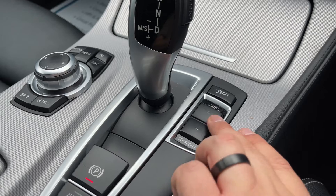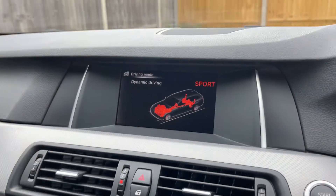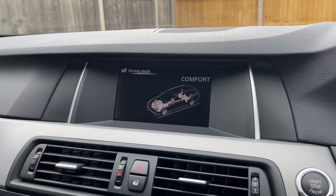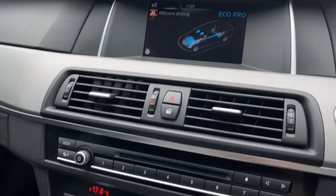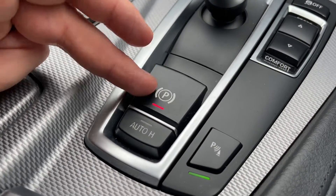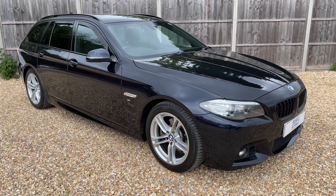We then have the gear lever for the fully automatic gearbox. You can turn off the traction control and change the driving setup of the car from here as well. The vehicle at the moment is in comfort mode — you can put it in sport, go back down to comfort for everyday driving, or select eco pro as well.